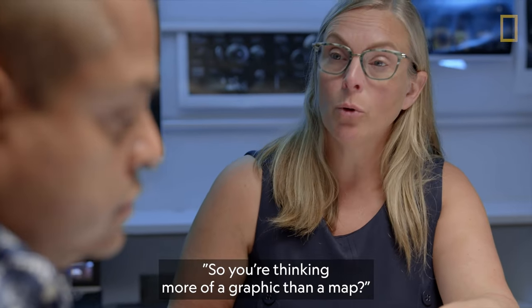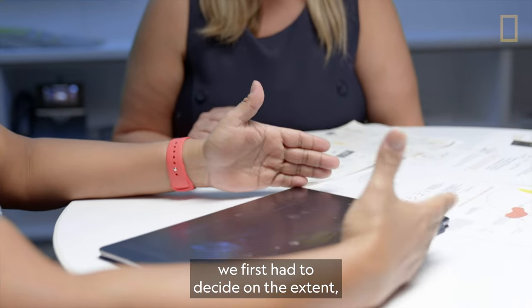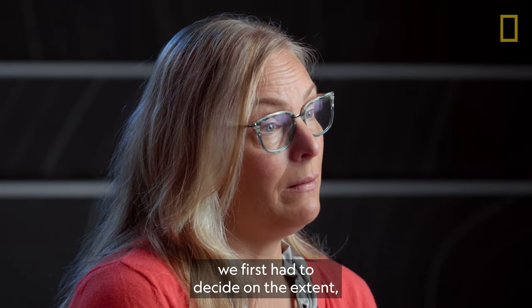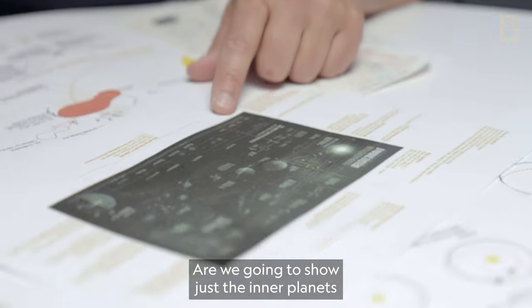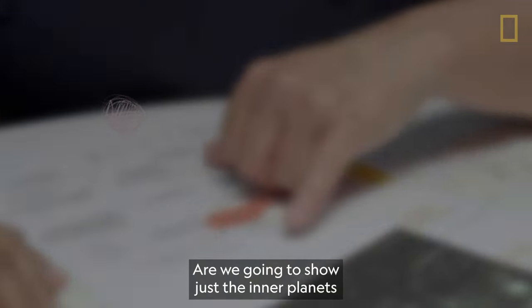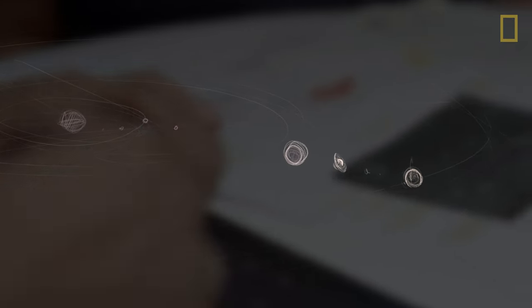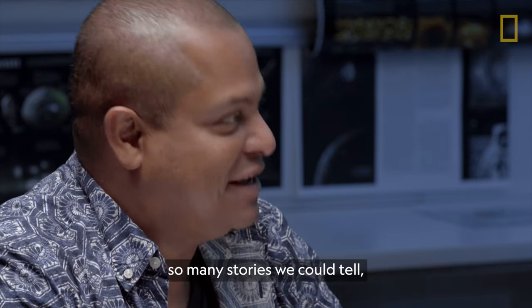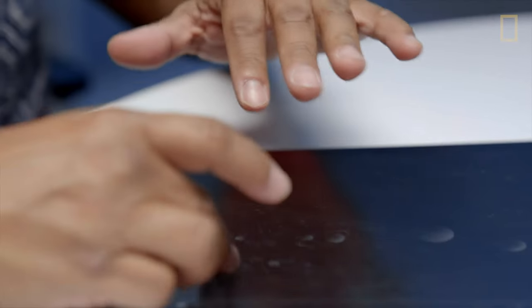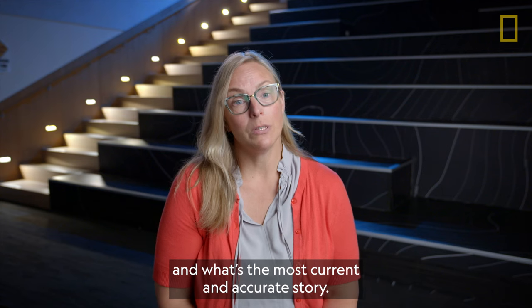You're thinking more of a graphic than a map. To create the solar system graphic, we first had to decide on the extent — like, how far out are we showing? The cross-section. Are we going to show just the inner planets to the outer planets or the reaches beyond? I think it would be a great extent if we showed from the sun out through the Kuiper Belt. There was so much information, so many stories we could tell, and finding what is the right story and the most current and accurate story.